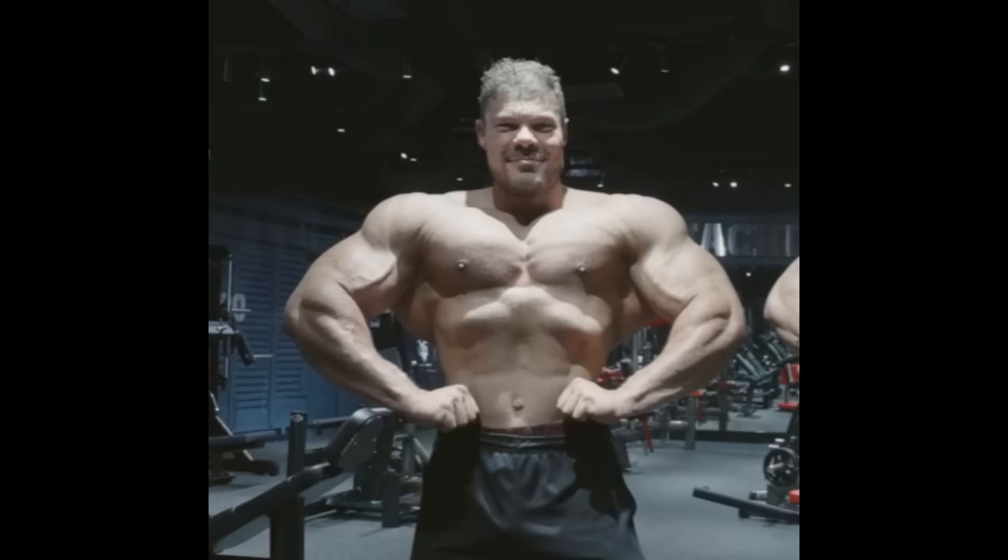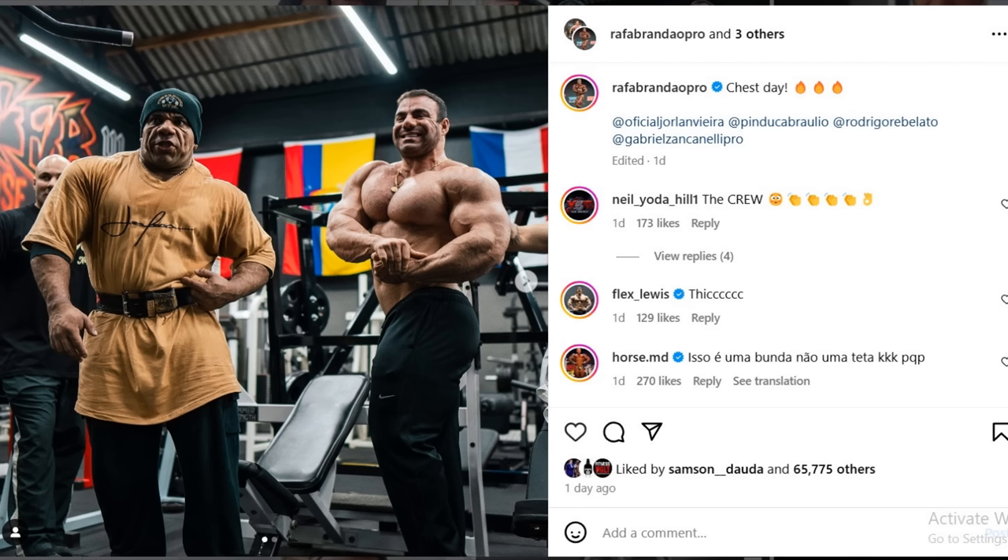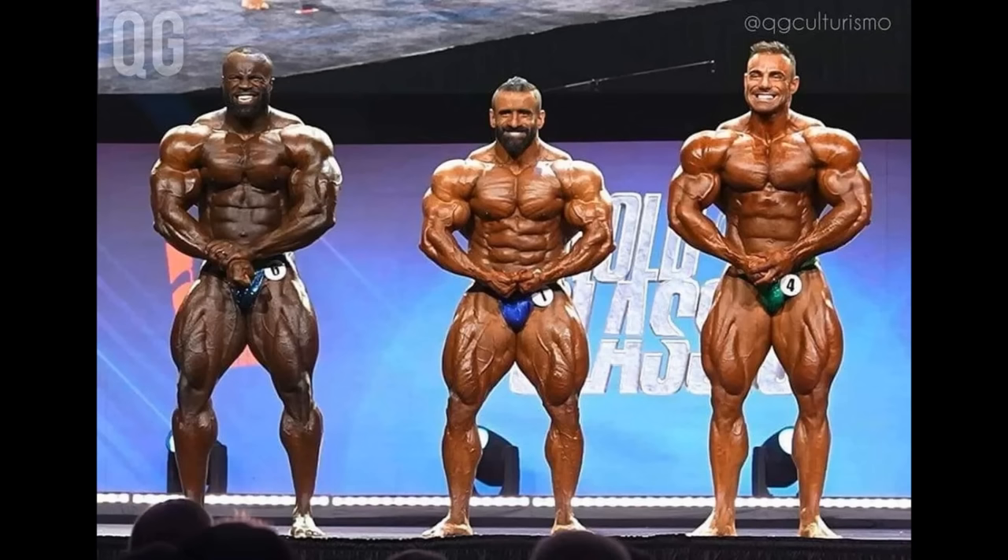Next up we got Raphael Brandao with a physique update — again 13 weeks out of Mr. Olympia. Did we forget about this guy? Nobody's talking about Raphael Brandao in their top 6 or top 8 Mr. Olympia predictions, but when he was doing the Arnold Classic a lot of people talked about him as a potential top 6 at Mr. Olympia. Tyler Madden even said he hasn't seen this in a long time — the guy has no weak poses.